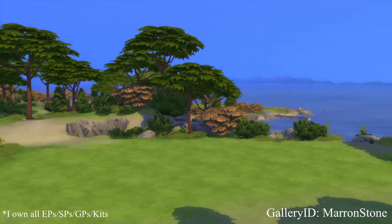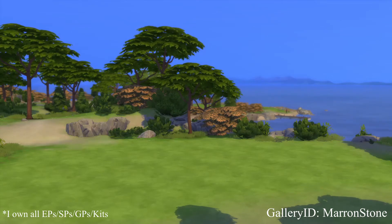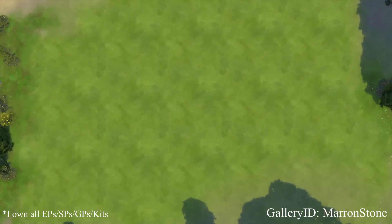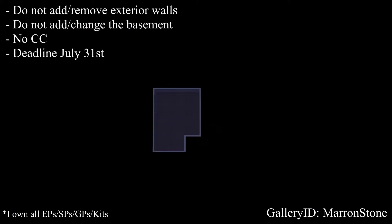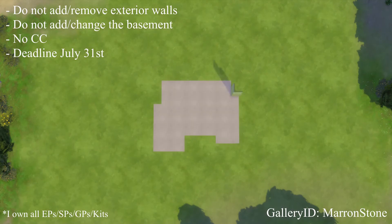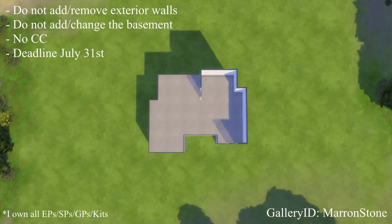Hi everybody, my name is Maren and welcome to my channel. Today I'm going to be showing you guys my shell challenge for the month of July. I also want to add that I own all the packs right now, including all the kits that are released — the vacuum one and the 90s that I was missing — and it also includes the Cottage Living pack that's going to be released the 22nd of July, because my brother got it for me on my birthday. I'm excited about that.